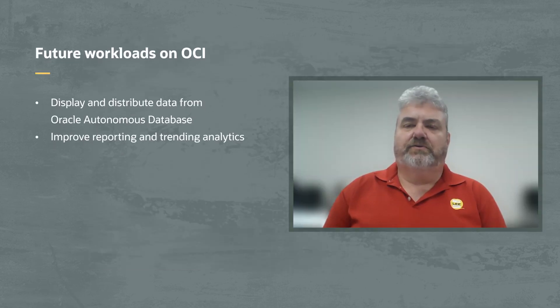What is the future goal for Lead Container as it relates to Oracle Cloud Infrastructure? We're currently looking at Oracle Cloud Analytics, where we can take the data that's in the Autonomous Database and display it and distribute it in more meaningful ways — better reporting, trending, that sort of thing. We've just started looking at that, and I think it's really going to be a good answer for how we want to utilize this data now that we're collecting it the way we need to be.